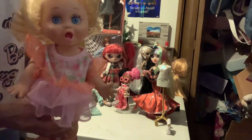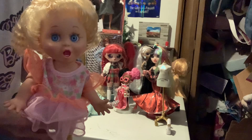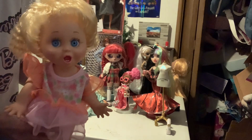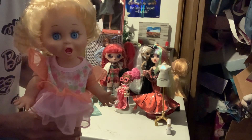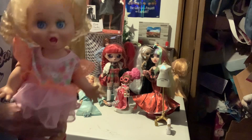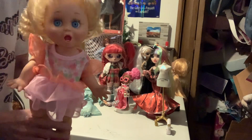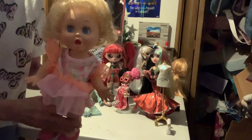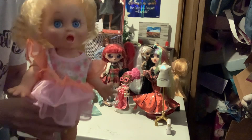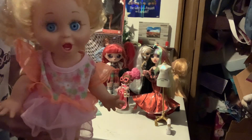They're made by a designer named Mel — I keep trying to say his last name and I'm forgetting it, something like Barking Rank or... I'm just saying that wrong. But that's who the designer is of these dolls.